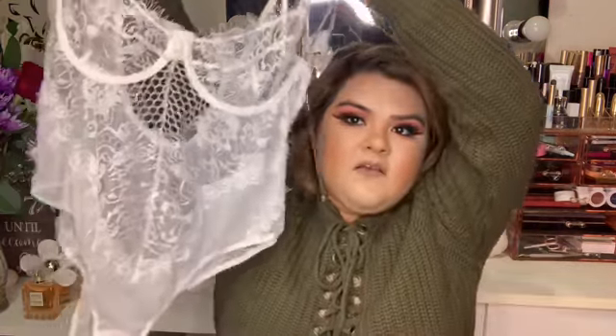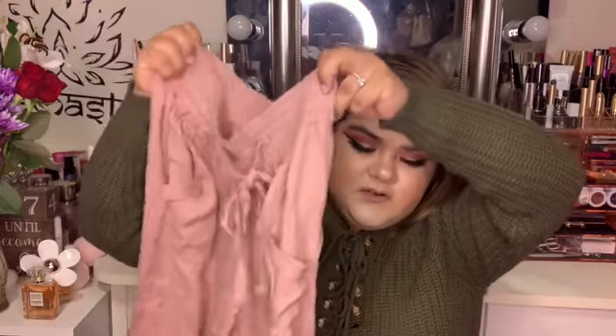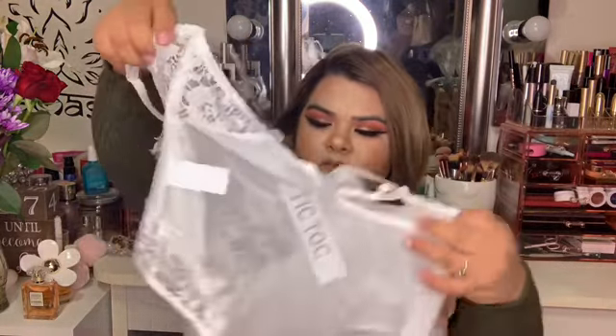So let me get started. This is the first item I got — a bodysuit that I wanted to wear with these joggers I got. I've seen a lot of cute outfits put together with this.